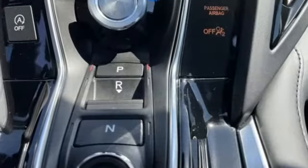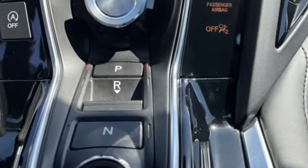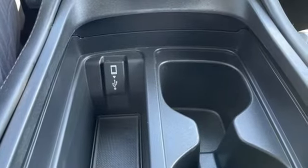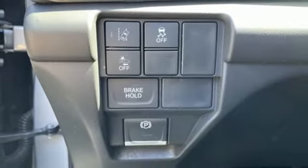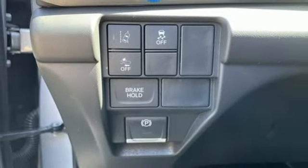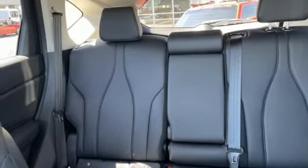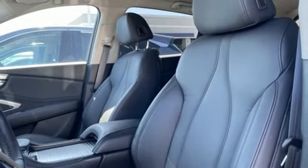Automatic transmission, gas pressurized shocks, streaming audio, Wi-Fi hotspot, dual zone climate control, auto dimming rear view mirror, external memory control, memory exterior door mirror settings, driver memory seats, and turbo inline four-cylinder engine.